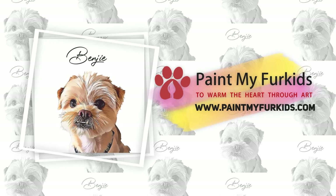And here is the gift from us to you. If you are a pet owner or pet lover, or have family and friends who are, don't forget to check out our website at www.paintmyfurkids.com where you can commission your very own pet portrait artworks. Don't forget to use the discount code link in the description below. So what are you waiting for? Click on the link in the description below to get yours now.